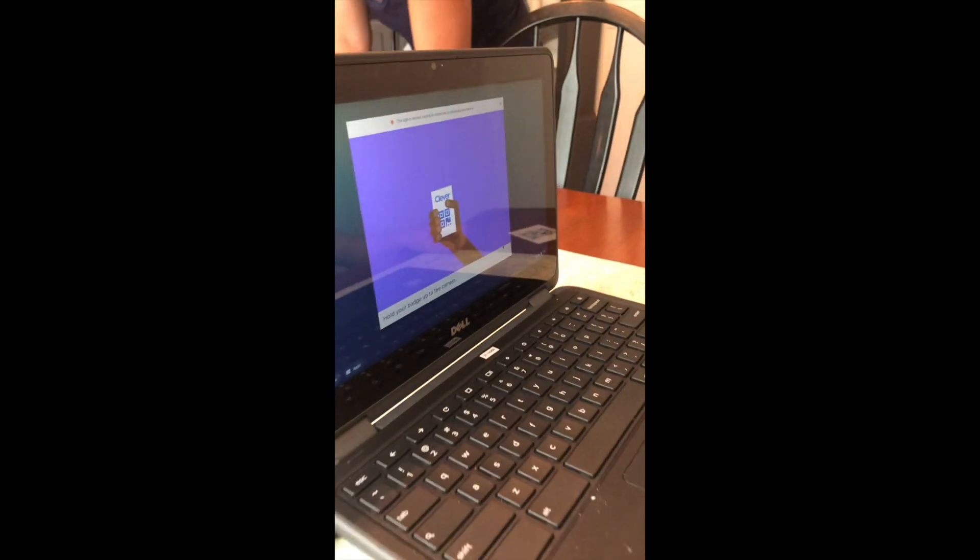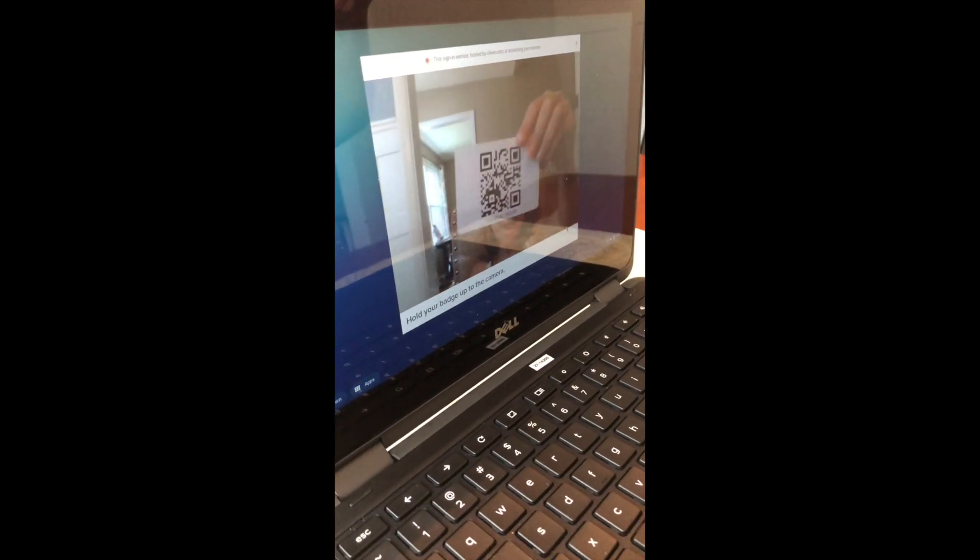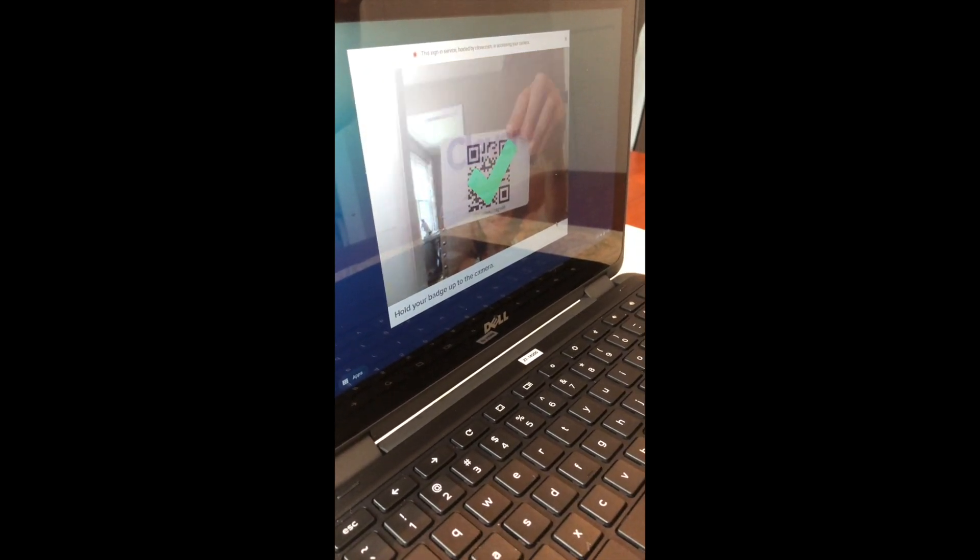Kindergarten, first, and second grade students log in using the Clever badge. Once you're logged in, you'll be all set and the Chromebook will take you immediately to Clever.